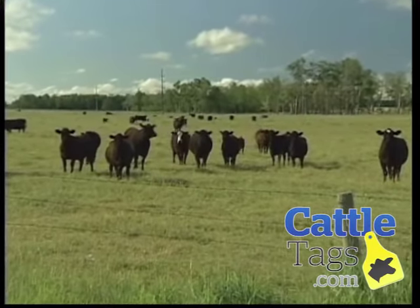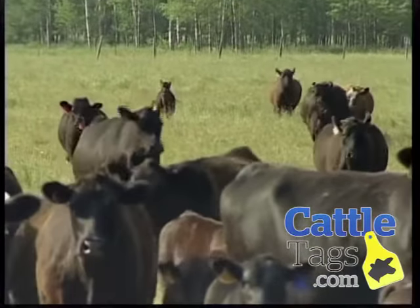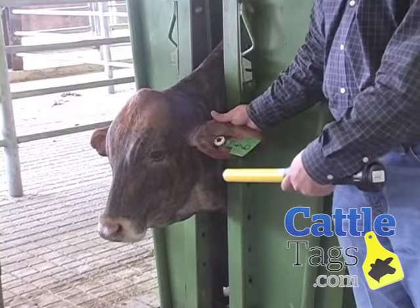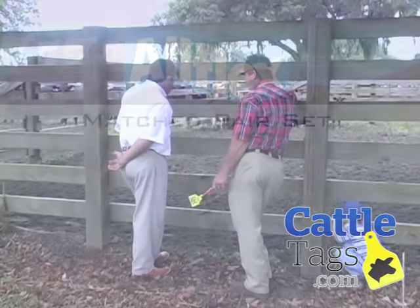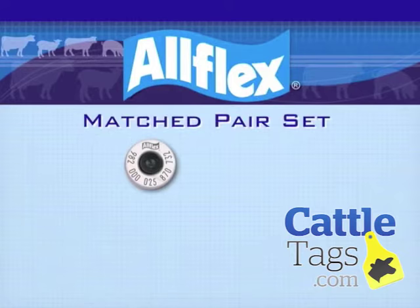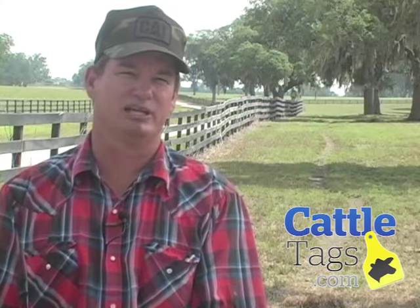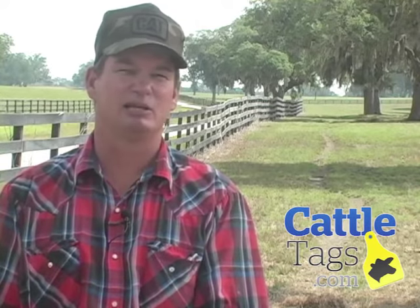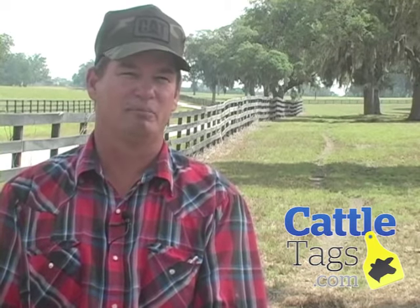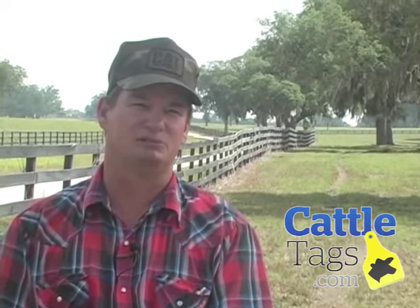This can be done by participating in beef production value-added programs known as Quality System Assessments, QSAs, and Process Verified Programs. Although EID can help you capture as little or as much information as you need, an EID tag is not intended to replace the visual tag. Instead, the visual tag complements the EID tag because it serves as an identification cross-reference. Allflex makes this easy with our matched-pair set — a combination of an EID tag with a matching visual tag with corresponding laser ink printed numbering. All of the opportunities producers have to provide useful information from the tag within their own herd to make management decisions also marry together with a national animal ID program, providing a food safety benefit for the American consumer.